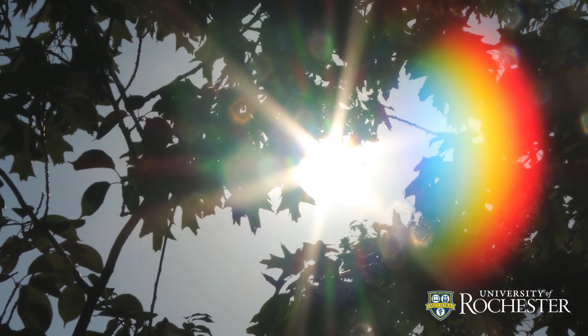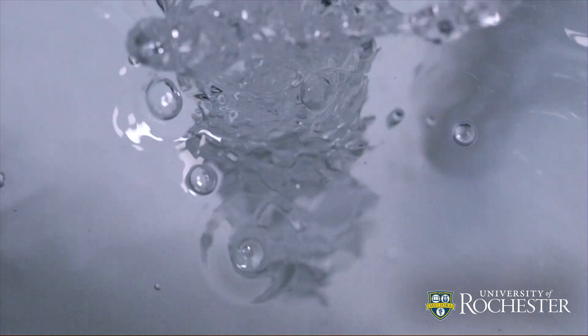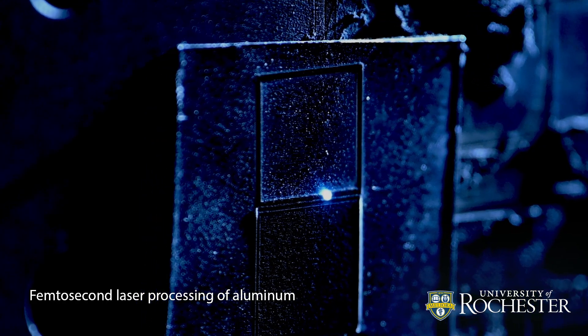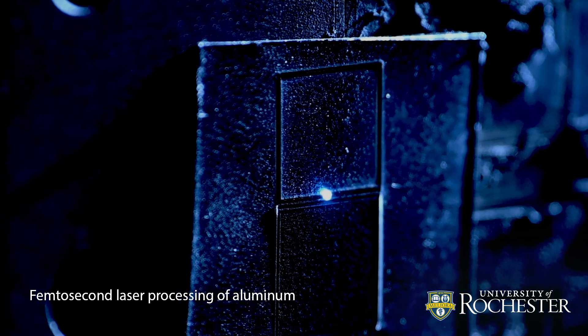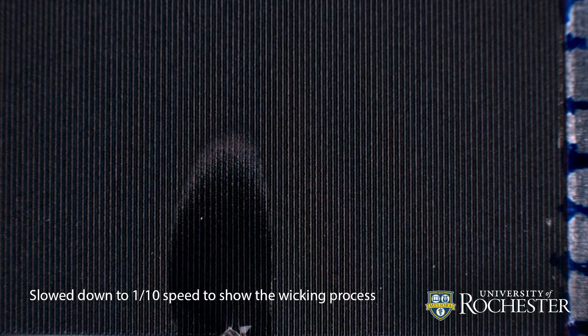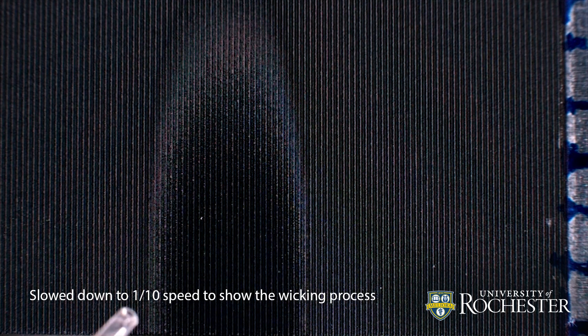Now, they are using this innovation to harness sunlight and purify water at an ultra-high efficiency. By treating a piece of aluminum with a femtosecond laser, they created a black, super-wicking surface. When the treated metal surface makes contact with water, it wicks away a thin layer, even drawing it upward against gravity.